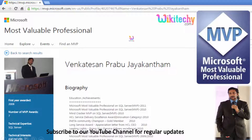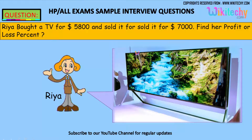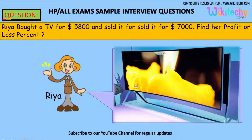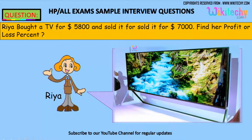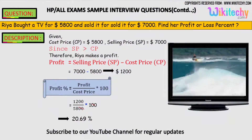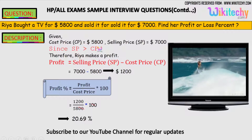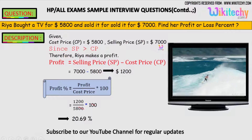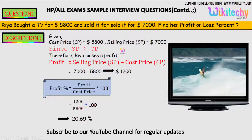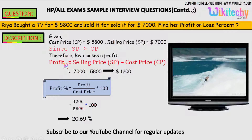Rhea bought a tee for $5,800 and she sold it for $7,000. What is the profit or loss percentage? That's the question. As indicated, the cost price is $5,800 and the selling price is $7,000. Since the selling price is greater than the cost price, it should be a profit.